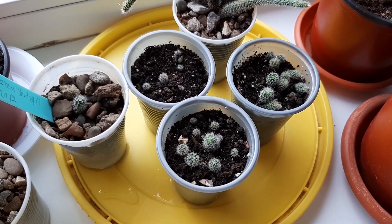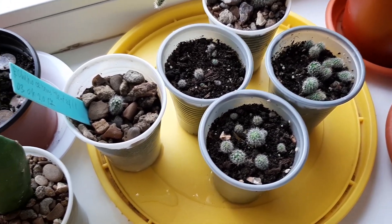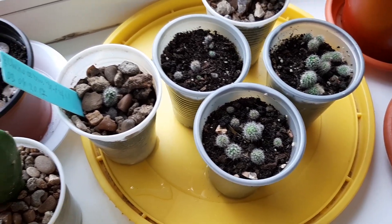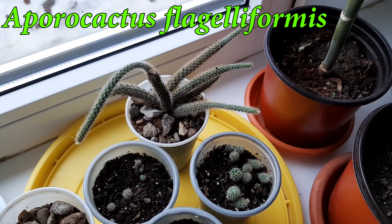Another cactus seedlings from Lynn, and they are all doing great — more beautiful. One of them is Echinocereus gentryi, as you can see there. It's beautiful, very nice. I'll put the name on the video.